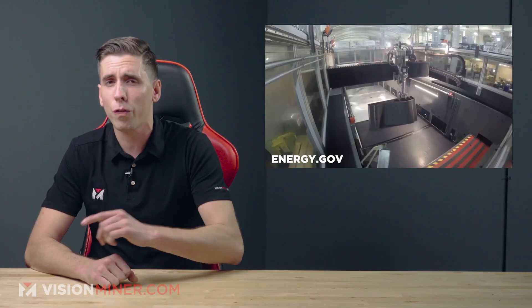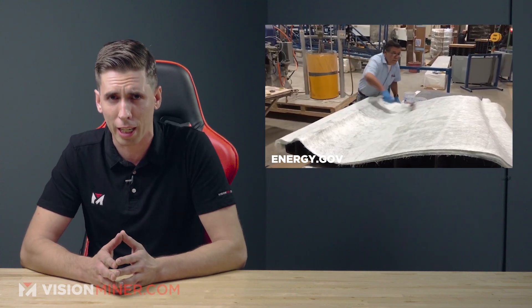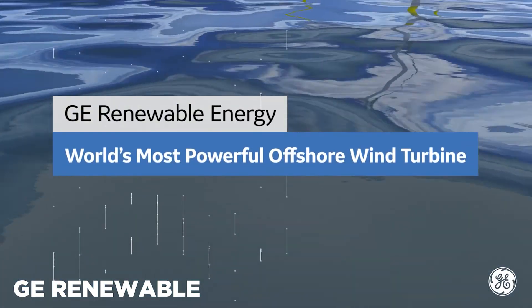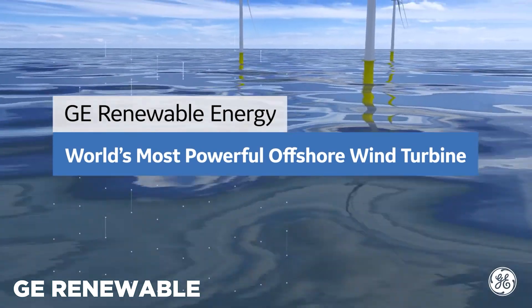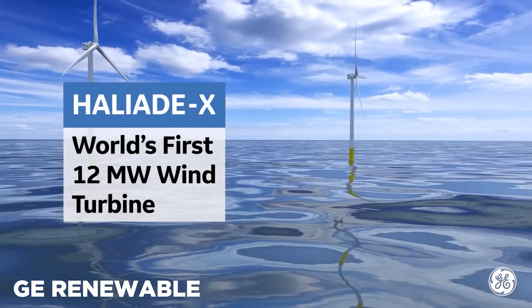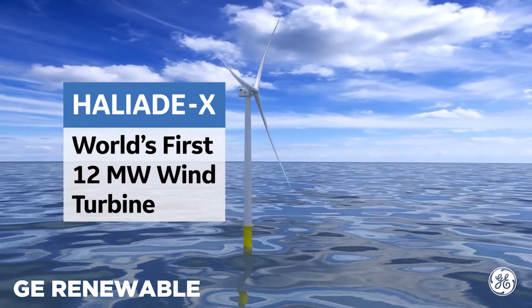Large format 3D printing is making General Electric wind turbines more powerful and more efficient. With blade diameters measuring more than two football fields, GE Renewable's Haliade-X turbines are already the largest and most powerful in the world, capable of generating as much as 14 megawatts of energy.